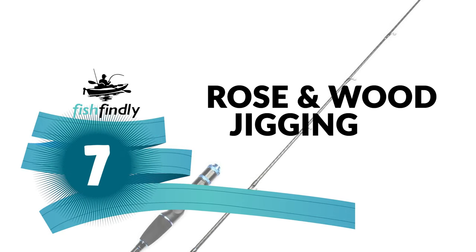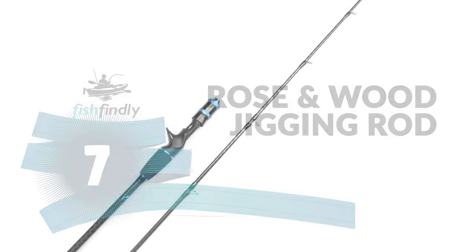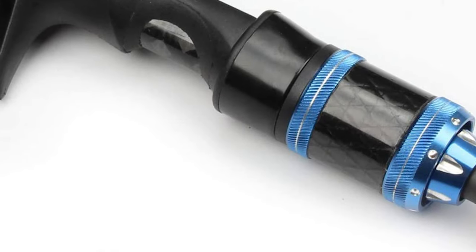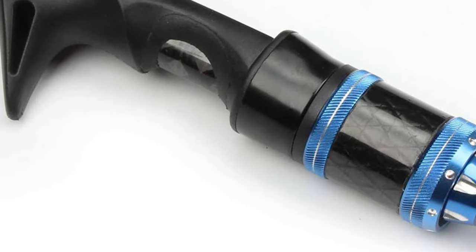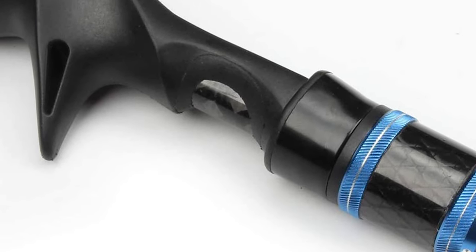Number 7: Roseandwood Jigging Rod. This Roseandwood Jigging Rod is made long, thin, lightweight, flexible, yet amazingly strong. If you're looking for a light jigging rod, the Roseandwood is an amazing slow-pitch bait-casting rod with a great price tag and a must on your list.